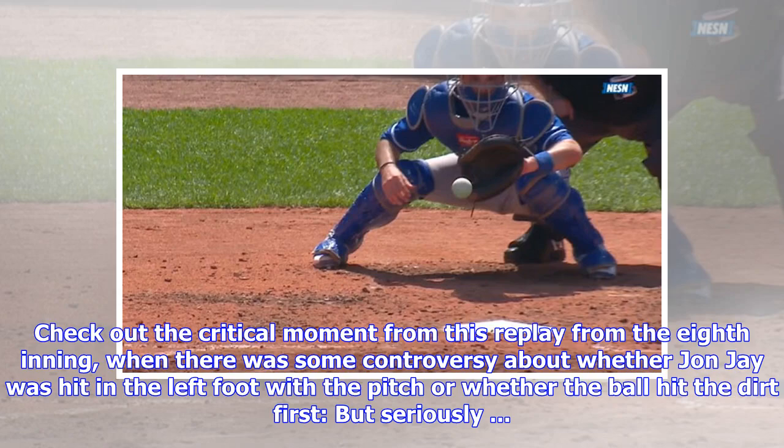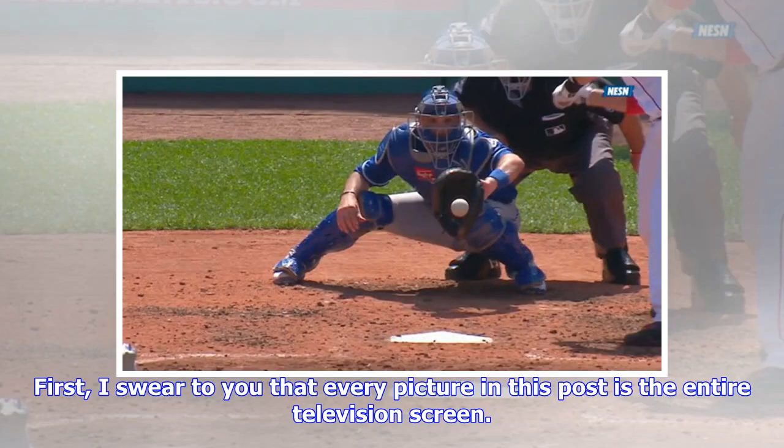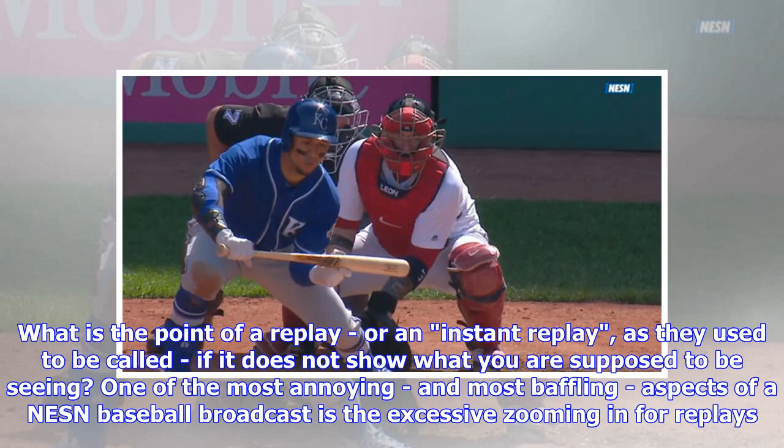Check out the critical moment from this replay from the eighth inning, when there was some controversy about whether John Jay was hit in the left foot with the pitch or whether the ball hit the dirt first. But seriously — I swear to you that every picture in this post is the entire television screen. What is the point of a replay — or an instant replay, as they used to be called — if it does not show what you are supposed to be seeing?